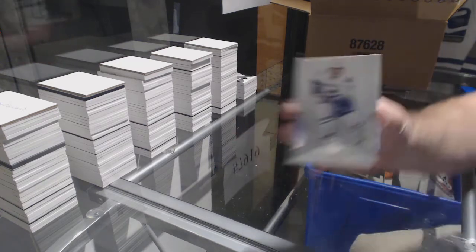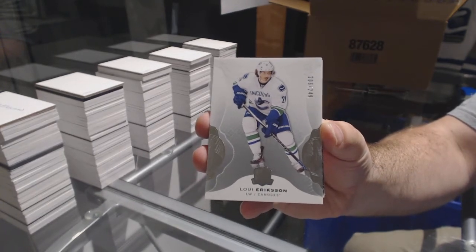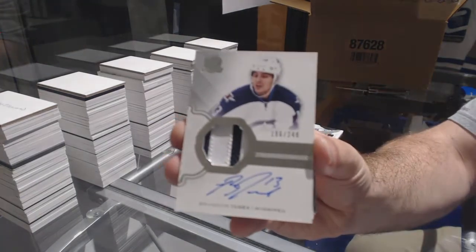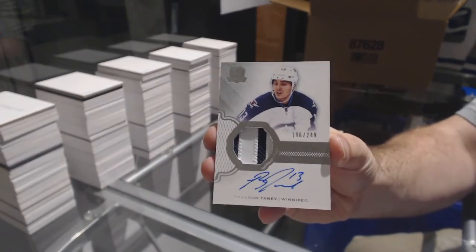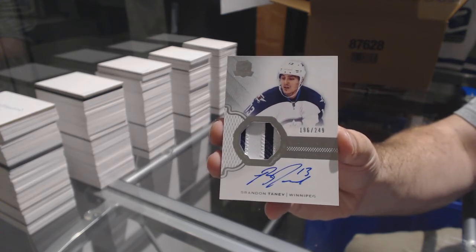Number 2-49 for the Canucks, Louie Eriksson. For the Winnipeg Jets, a 2-49, Brandon Tanev.